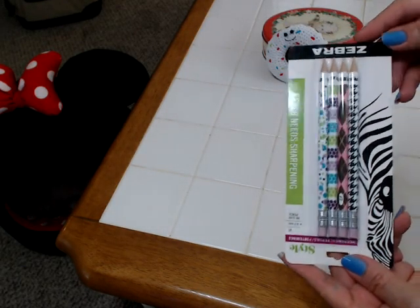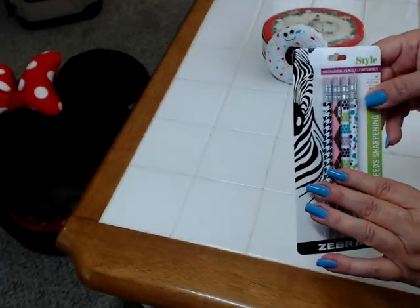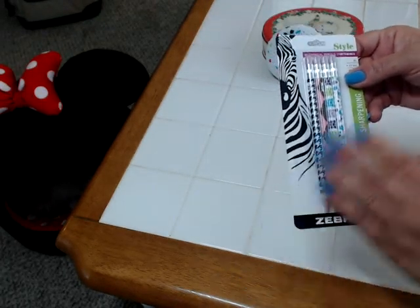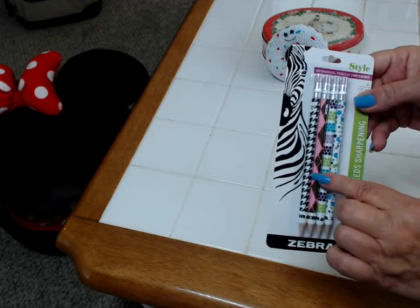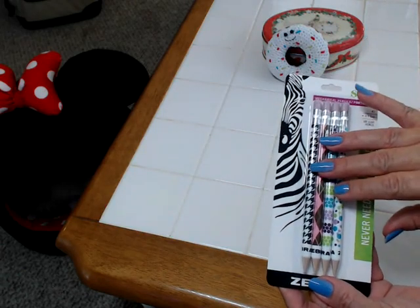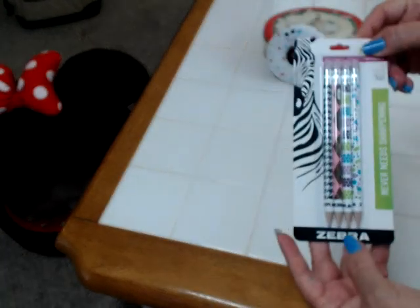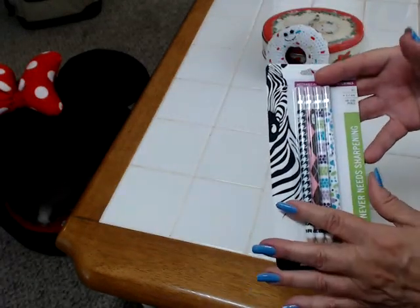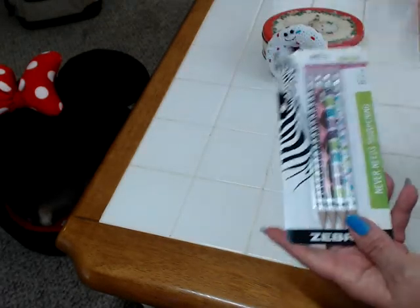The next thing I picked up were the Zebra pencils. I have used and known Zebra products for years — I love Zebra pens, they work great, they last forever, you can keep them lifelong as long as you buy refills. So I was really impressed to get four mechanical Zebra pencils for a dollar. Plus they are so cute — look at these pencils, never needs sharpening. I probably should have picked up two packs of these. It's such a good deal to find Zebra pencils for a dollar. That's just amazing.